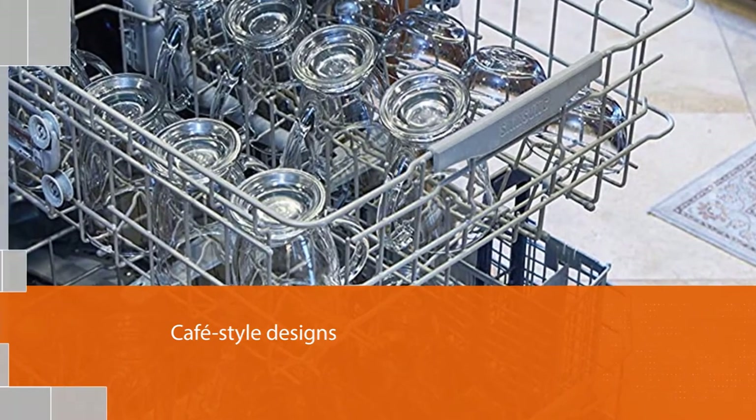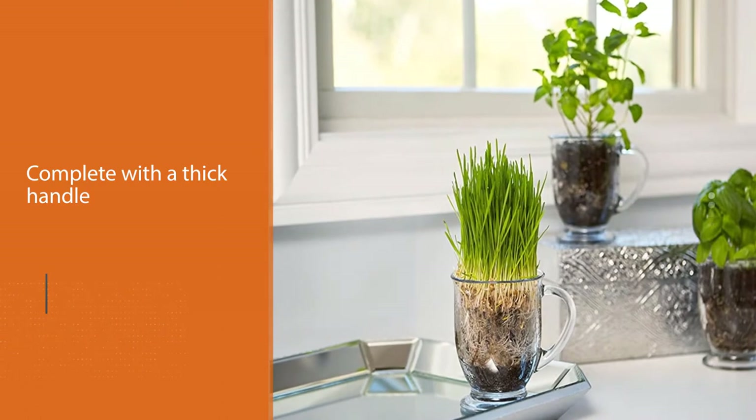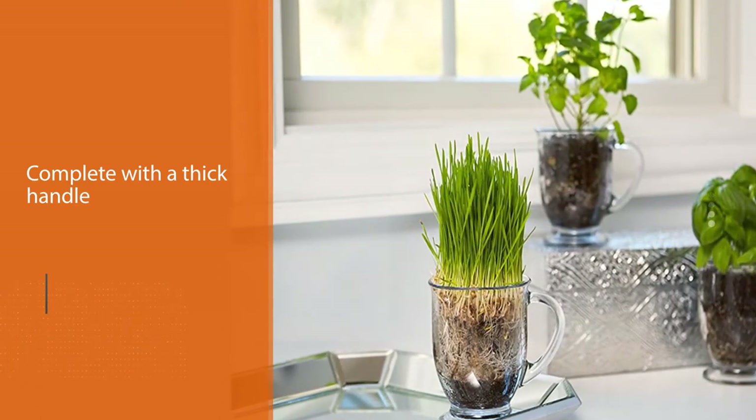The downside: these heavy one-pound mugs are not made of tempered glass, so you may want to be careful pouring in boiling water. We also found that the handles are too small for comfortable holding.